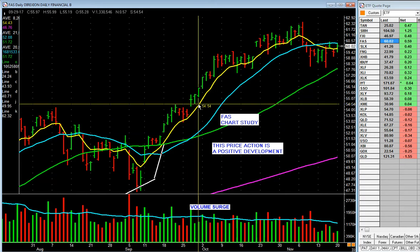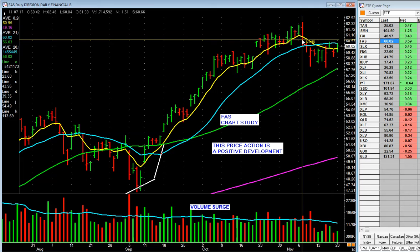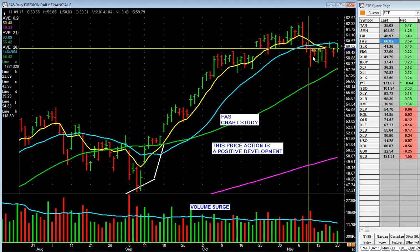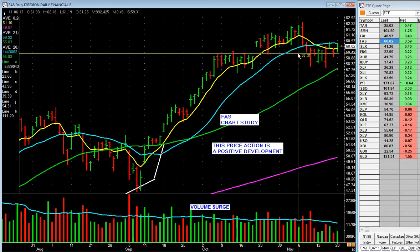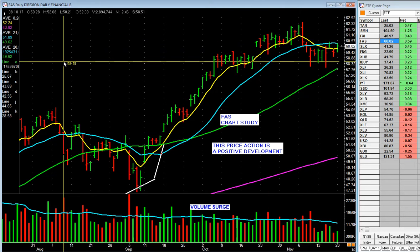Financials did really great — Goldman Sachs, JP Morgan. And then they got spanked right here on volume. Fell here, closed decent, but it's lost its leadership. What does that tell you? Be careful with the bank stocks. You see how quickly you can do this?